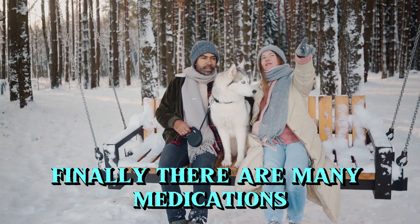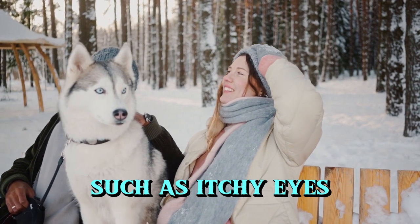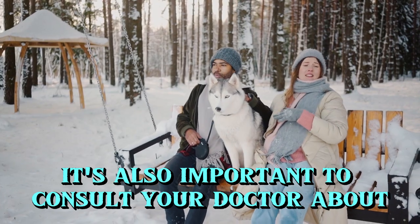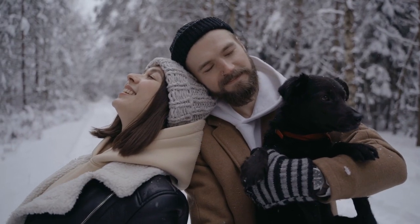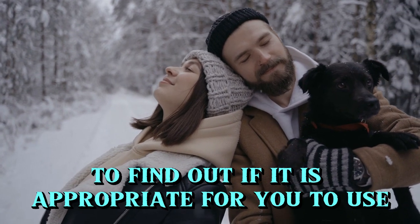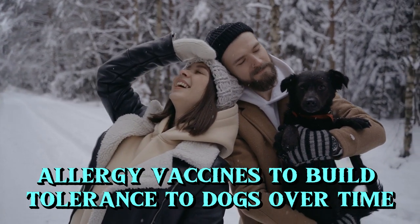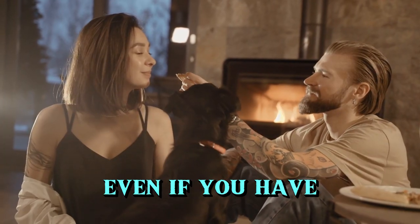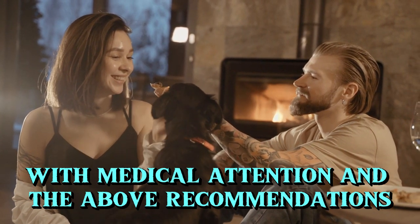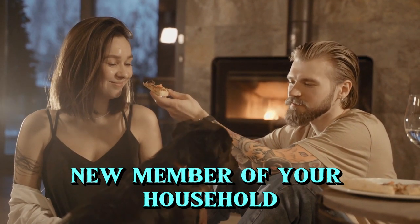Finally, there are many medications available to relieve allergy symptoms, such as itchy eyes or a stuffy nose. It's also important to consult your doctor about appropriate treatments. It may also be useful to see an allergist to find out if allergy vaccines to build tolerance to dogs over time are appropriate for you. Even if you have or think you have allergies, with medical attention and the above recommendations, you can still make a dog a beloved new member of your household.